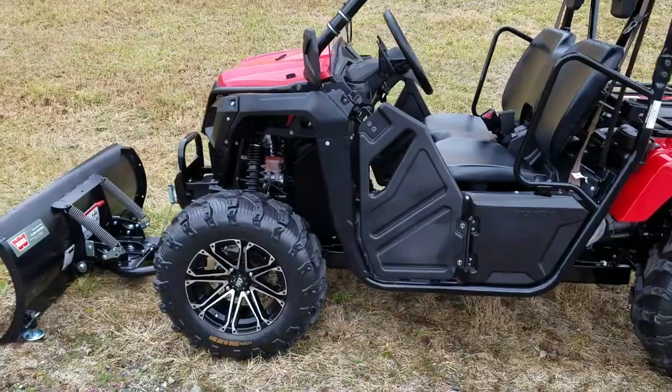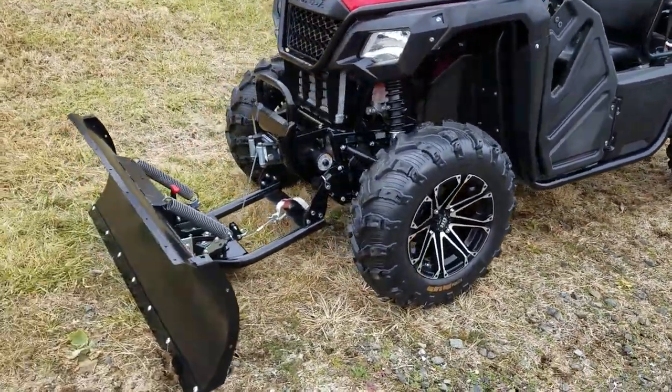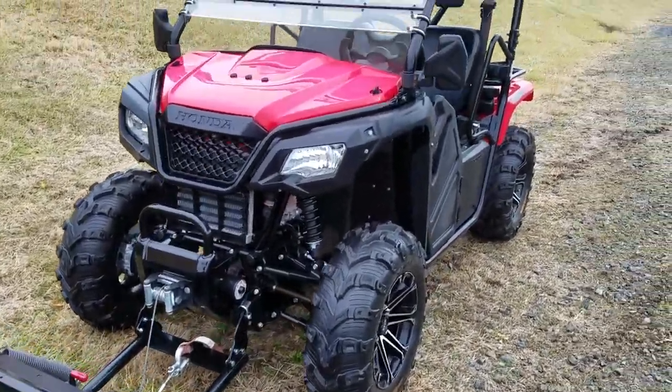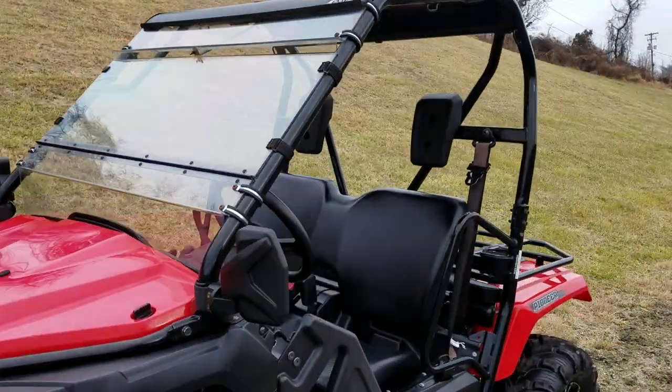STI alloy wheels, Kenda Bear Claw Evo tires, Warn winch, Warn 54-inch plow system, steel roof, poly windshield, and side view mirrors.